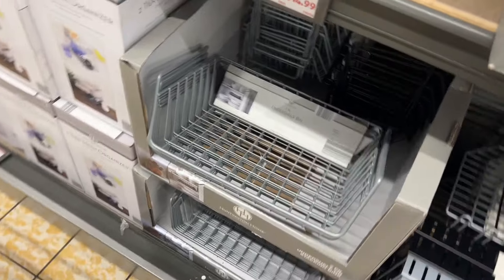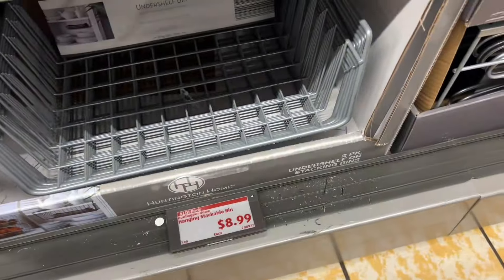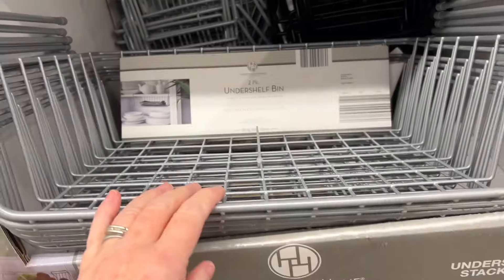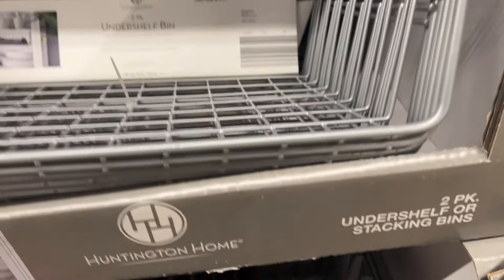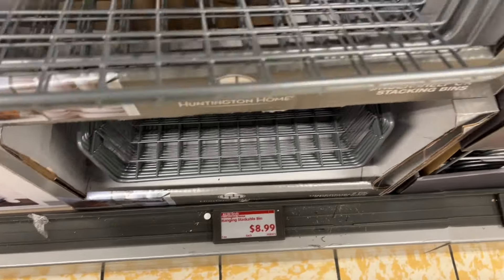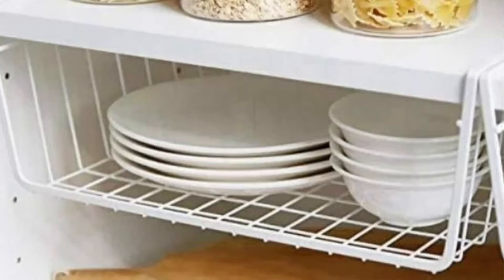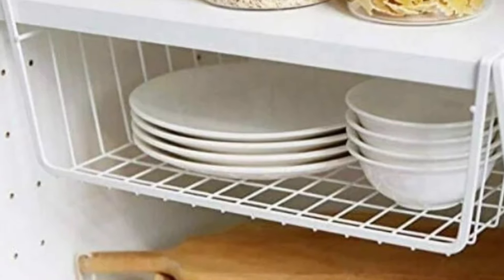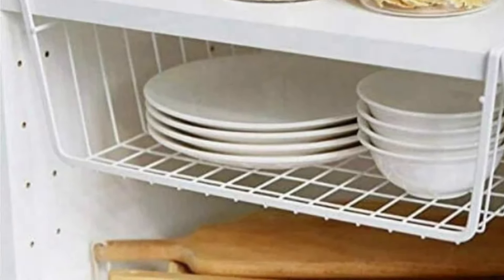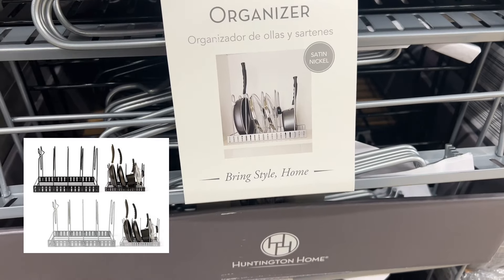Next are these under-shelf baskets — you get two for $8.99 and they come in black and silver. They just slide under a cabinet shelf to give you extra space. There are also stackable baskets in a two-pack for $8.99. Next up are three different cabinet organizers: a pot-and-pan organizer, a corner shelf, and a helper shelf, each $4.99.